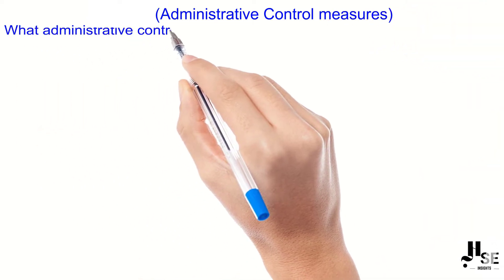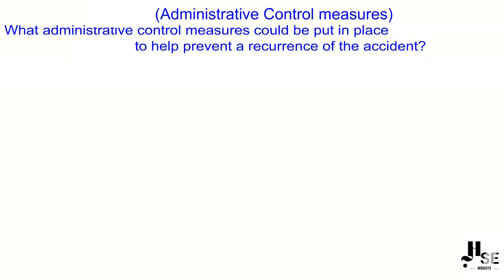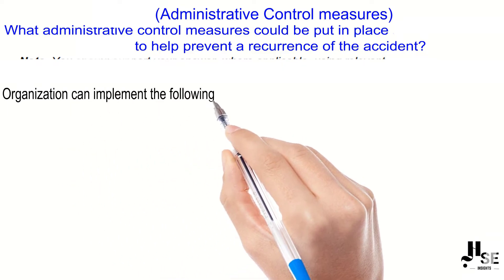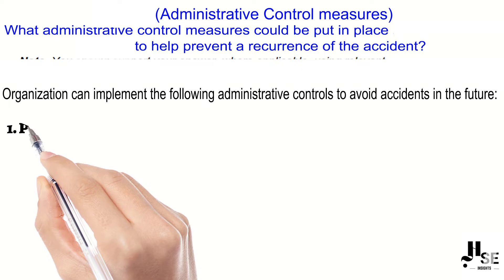What administrative control measures could be put in place to help prevent a recurrence of an accident? To answer this question, an organization can implement the following administrative controls to avoid accidents in the future.